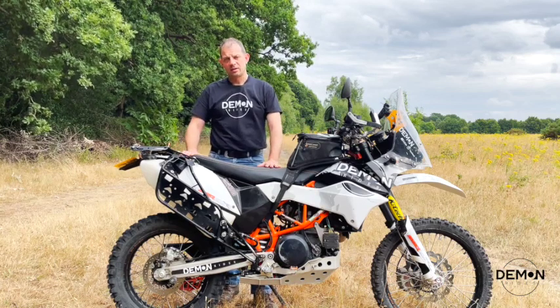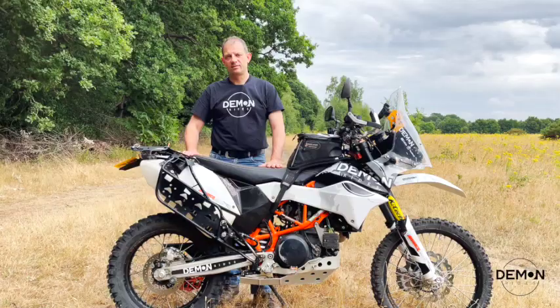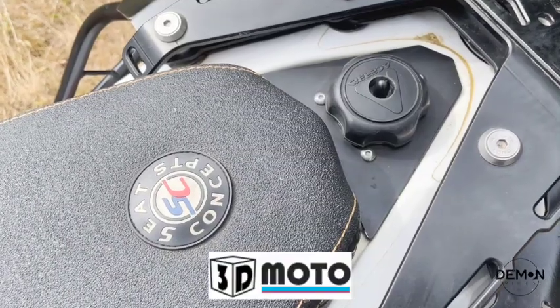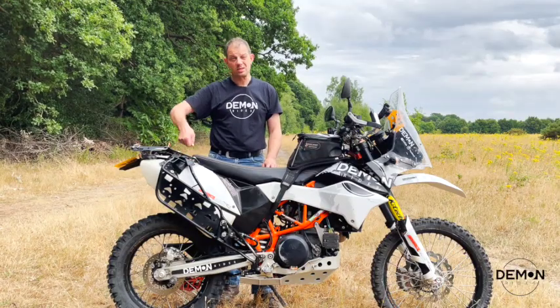I've changed the seat to Seat Concepts — the stock seat, say no more. I've also changed the filler cap to the 3D Moto one to replace the stock cap, to stop dirt and crud getting in, and it means I don't have to use a key.